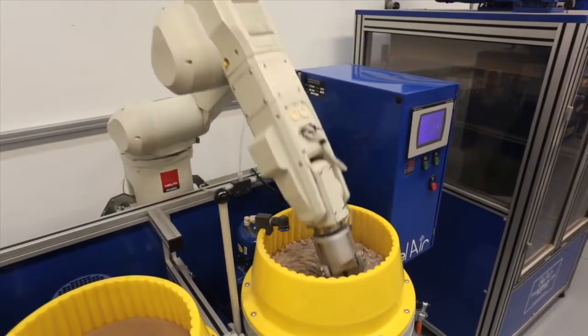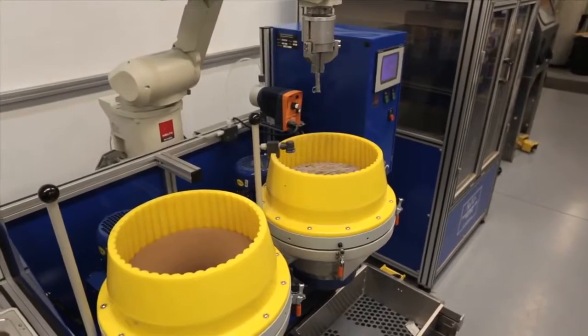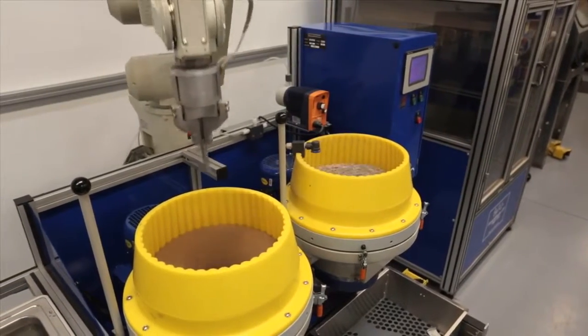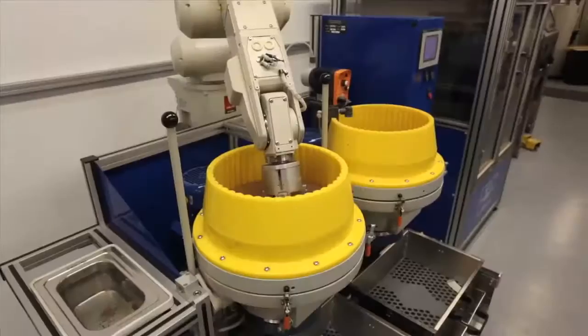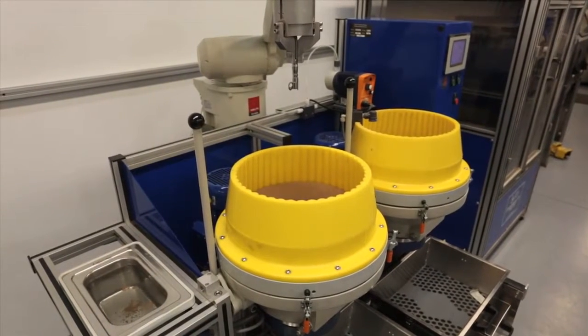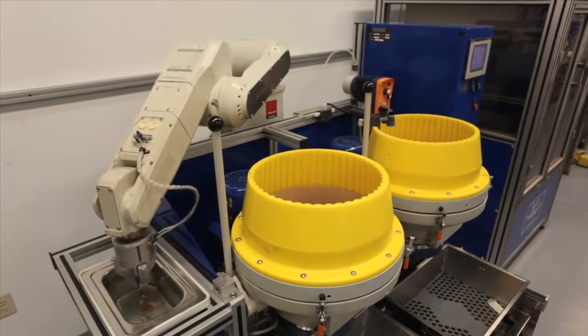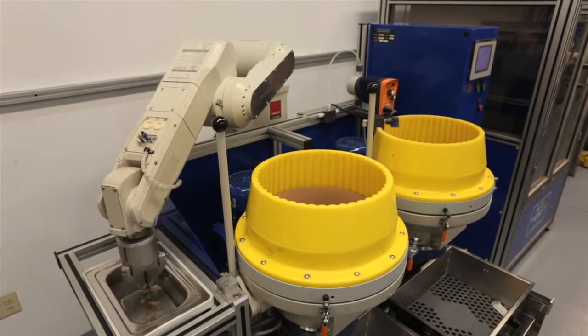Bel Air's capability is not limited to what's been shown in this video. We can integrate our machine and develop the optimal process for each of our individual customers' applications. Models are available with multiple robots and bowls. Bel Air has the optimum solution for your needs. Send your samples for process development and demonstration of the possibilities.